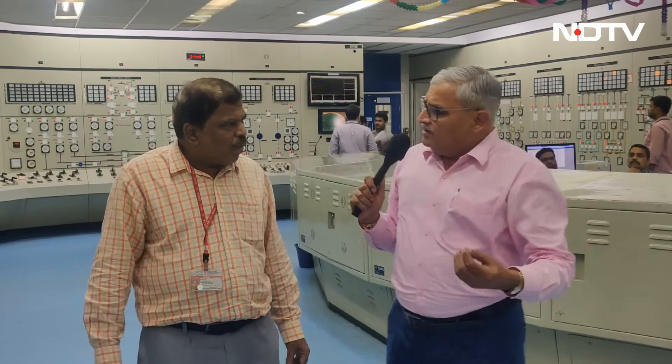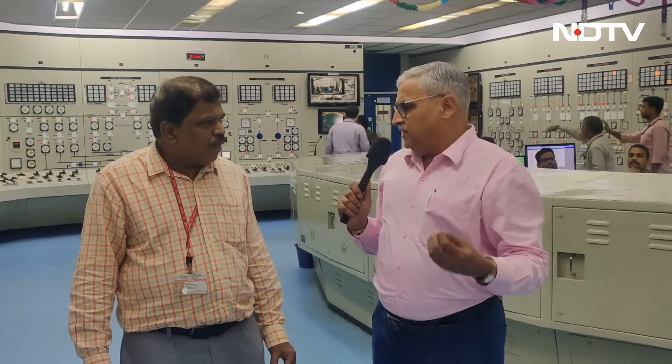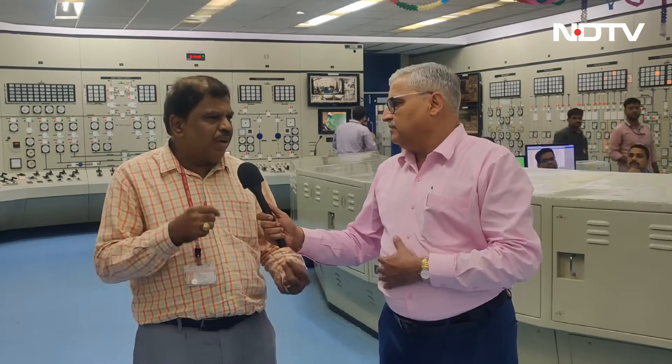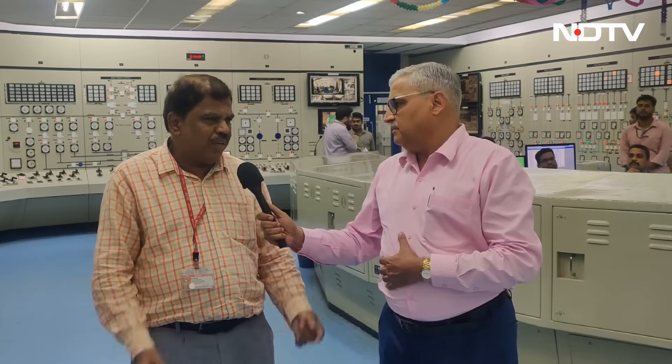How many countries in the world today have an operating breeder reactor? Only India and Russia are having a running, operating fast reactor.